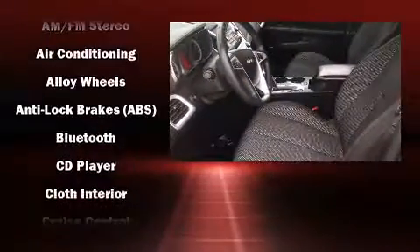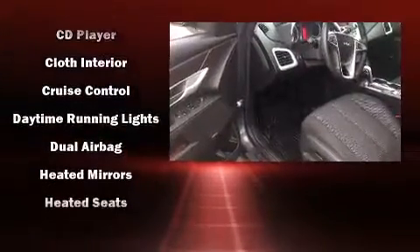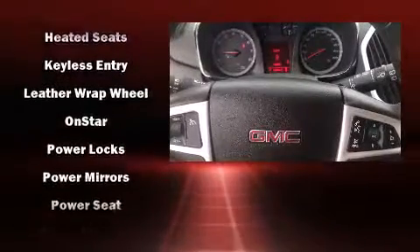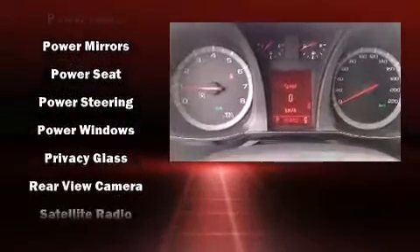Safety equipment has been integrated throughout, including dual front impact airbags with occupant sensing airbag, front side impact airbags, traction control, brake assist, ignition disabling, OnStar, and four-wheel disc brakes with ABS.